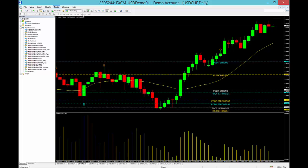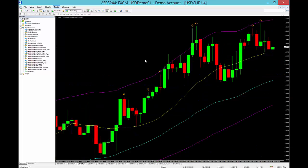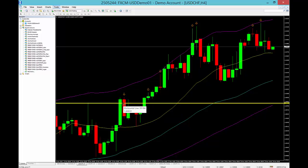Moving right along, the dollar swiss — we're looking for basically the opposite. We're going to look for a buy at 1.0089. We're looking for support to be found at a horizontal support and resistance level — what used to be a resistance area is now going to be support for us, and it gives us a little bit of space on the dollar swiss compared with the euro dollar.